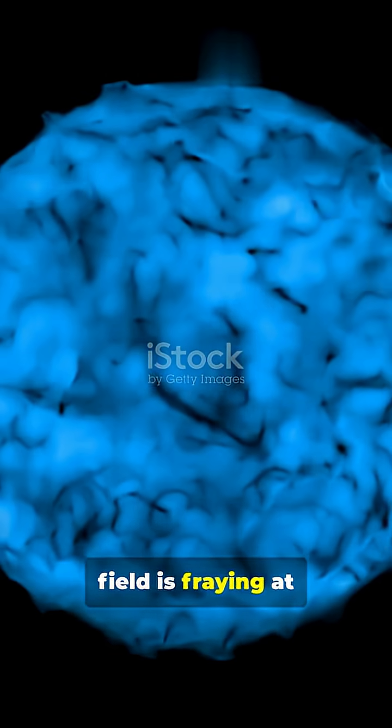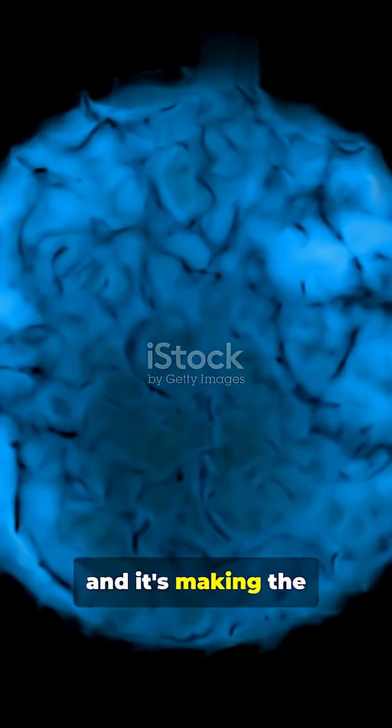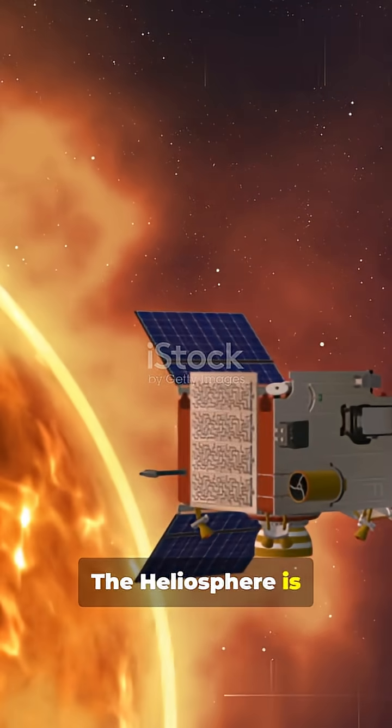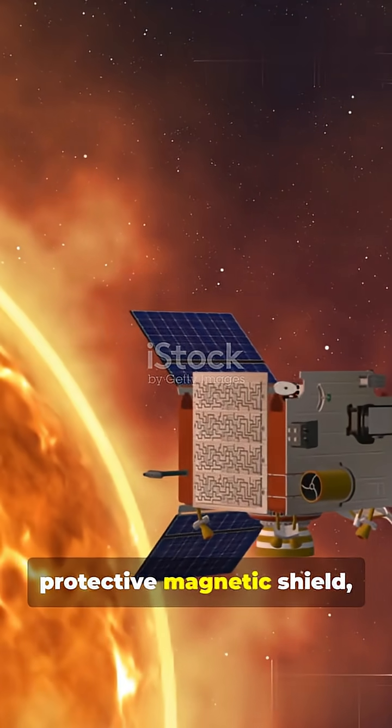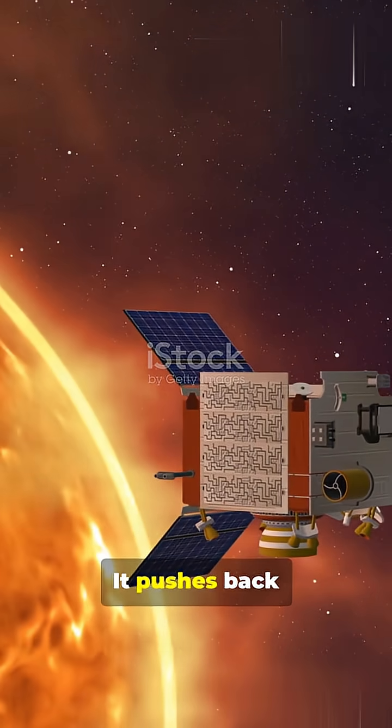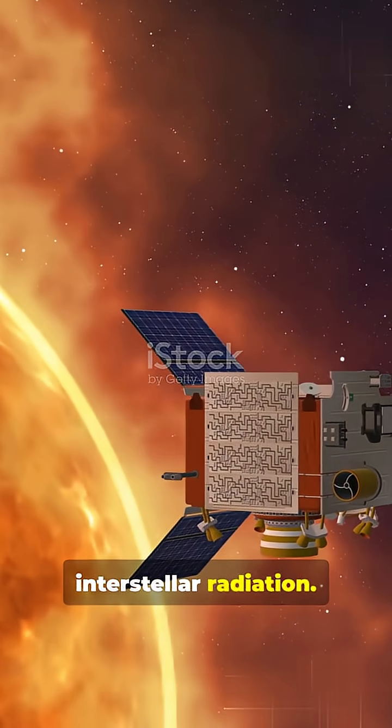The Sun's magnetic field is fraying at the edges, and it's making the solar system more chaotic. The heliosphere is our solar system's protective magnetic shield, generated by the Sun. It pushes back dangerous interstellar radiation.